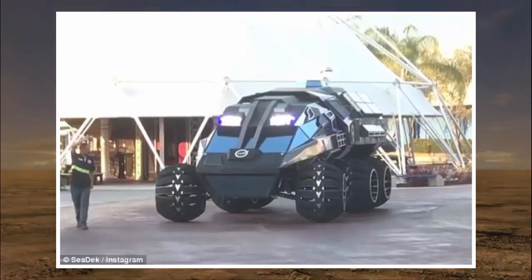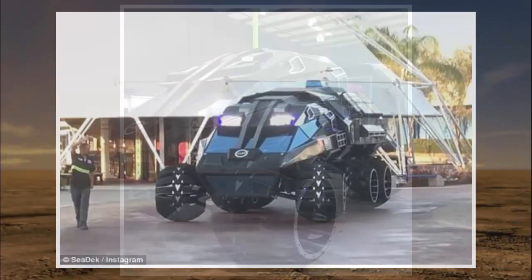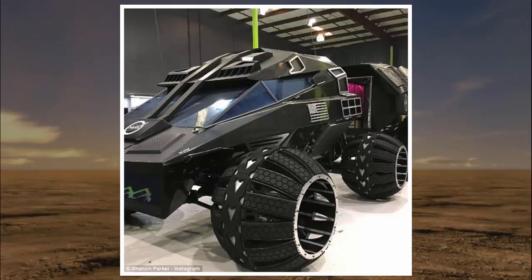NASA have yet to officially announce the project, but video and images of the bizarre vehicle began to appear on social media earlier this week. It is now on display at the NASA Kennedy Space Center Visitor Complex in Florida. A video of the rover posted to Instagram on Tuesday shows the vehicle patrolling a road in front of the complex.